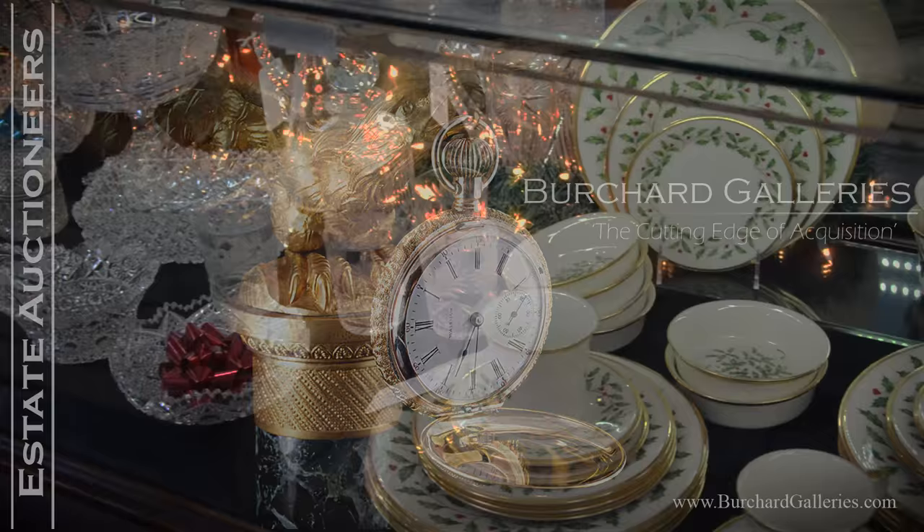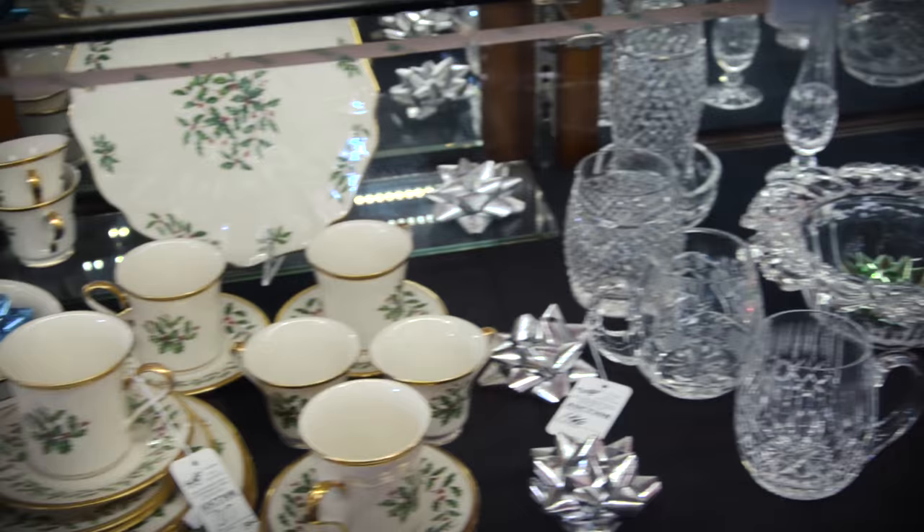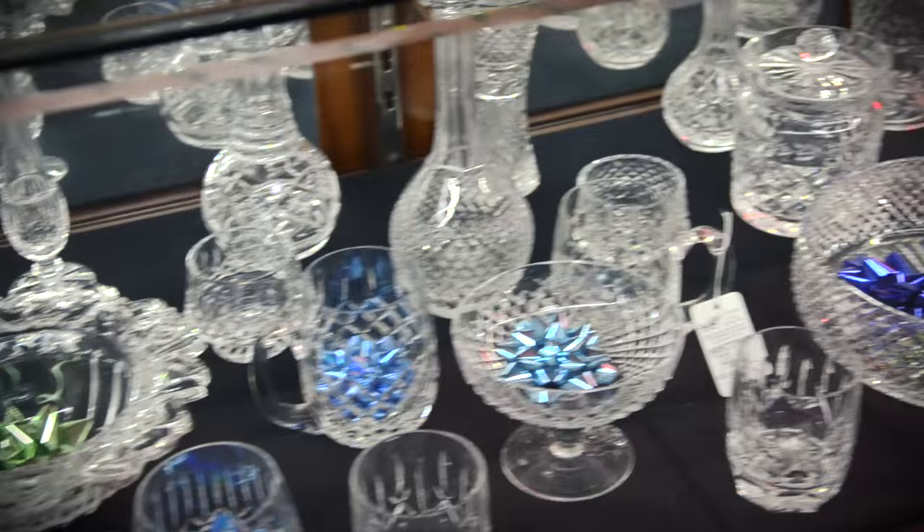Welcome to our gallery today. You see the Lenox Holiday China that's in the auction at Lot 317. What a great set for the holidays. And for your entertaining pleasure, 27 pieces of Waterford Crystal — fresh from the estate, right to your table for the holidays. Lot 1466 is the lot number of that beautiful set.